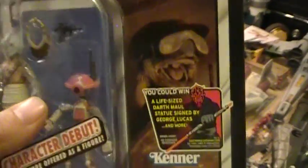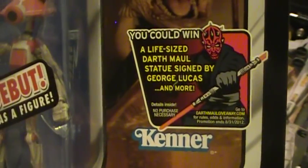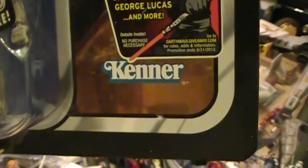Got an image from The Phantom Menace movie, as well as a sticker for a life-size Darth Maul statue signed by George Lucas. Kind of a vintage logo.